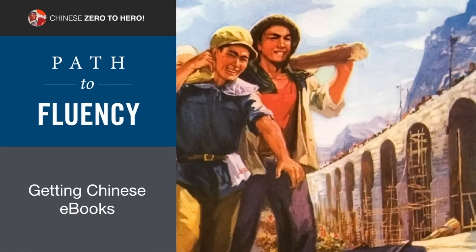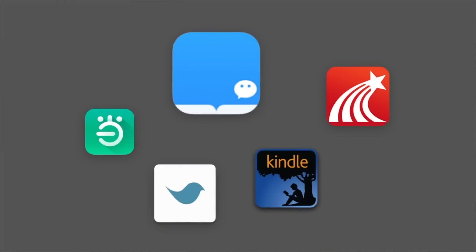Welcome back to Chinese Zero to Hero Path to Fluency. In this video, let's take a look at how we can get Chinese e-books. There are a few popular Chinese apps through which you can get a lot of e-books in Chinese very easily.